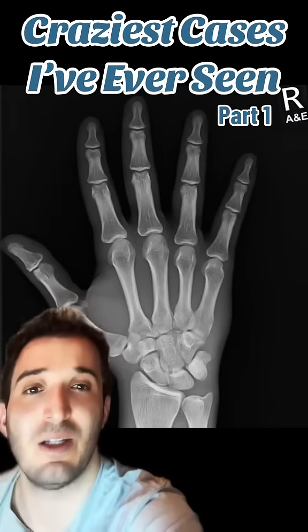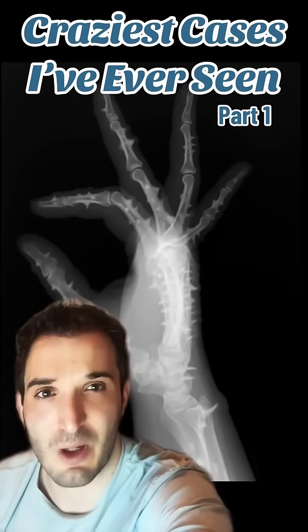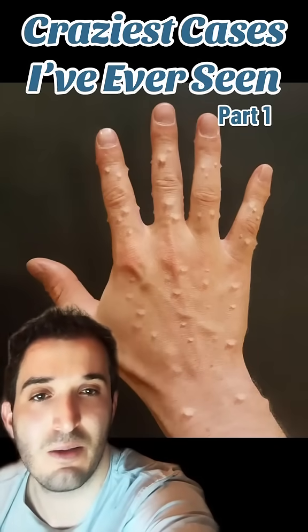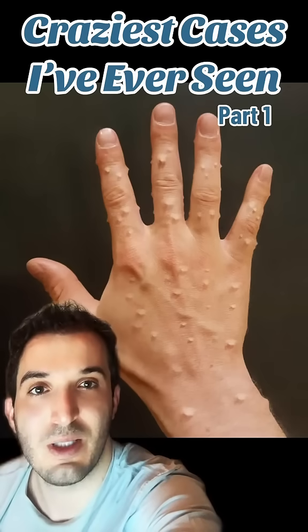For reference, this is what a normal hand x-ray looks like. This is that patient's lateral hand x-ray, and it looks slightly less frightening in real life — just looks like bumps on the hand. This could be a number of diagnoses.